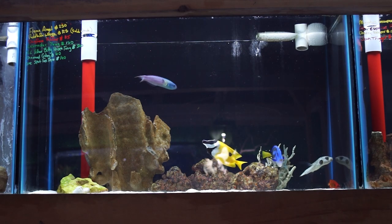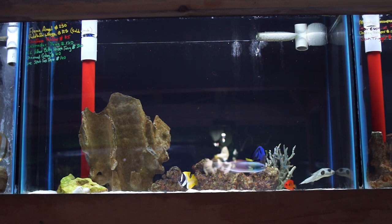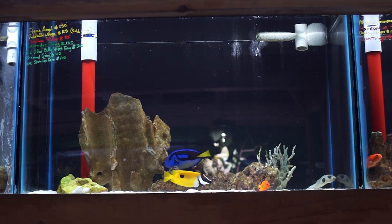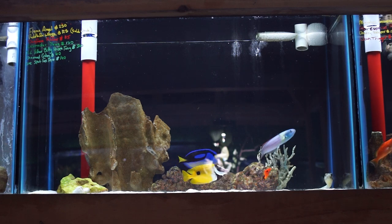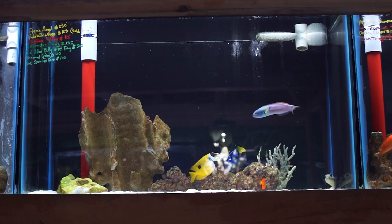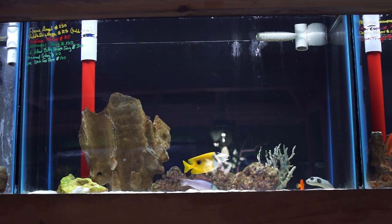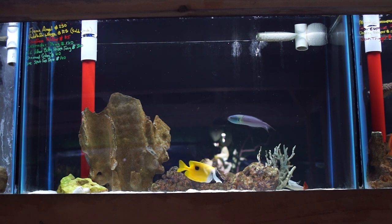This next tank has some stunning larger fish in it. There's another yellow belly hippo tang, a little smaller than the last one — really nice fish with beautiful coloration. There's also a one-spot foxface, a really small flame angelfish that would be a great addition to a reef tank, and a paddlefin wrasse that's already spoken for but really a cool fish to look at.